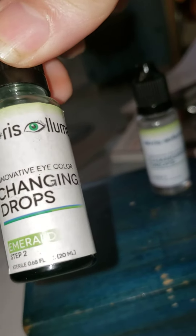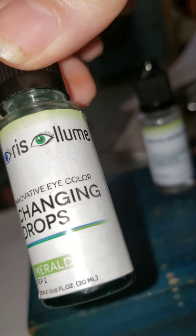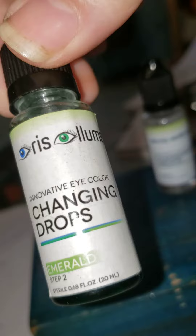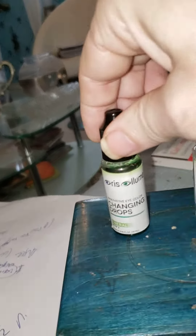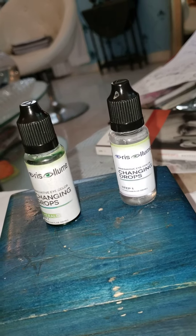I'm not saying this is going to give me emerald eyes or blue eyes, but they do clean the eyes. I bought this on Amazon, so it's fairly cheap, and they last so long — I can't believe how long these products last.